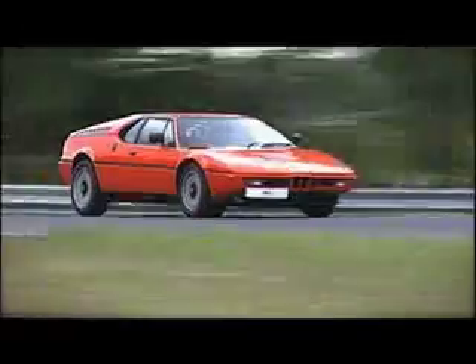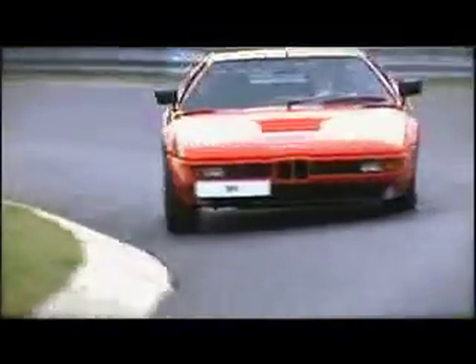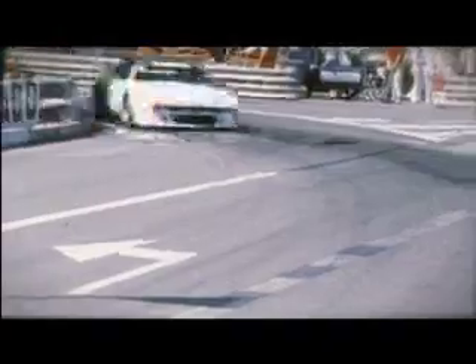With only six cylinders, the M1 left traditional supercar buyers feeling a bit shortchanged. But with fuel injection and four valves per cylinder, there was no shortage of power. Sadly, the car never reached its full potential on the racetrack. Changes to Group 5 regulations meant the M1 was outlawed before it had been homologated, and the Pro Car Series of 1979 and 1980 was one of its few outings.